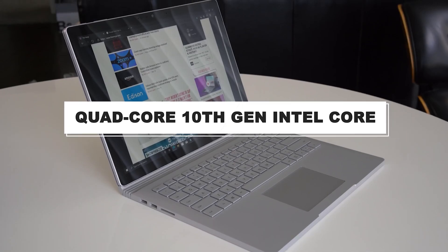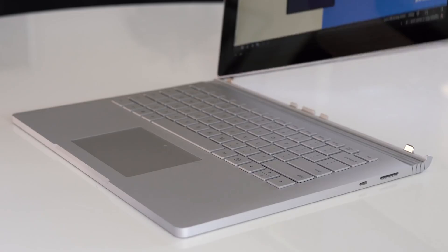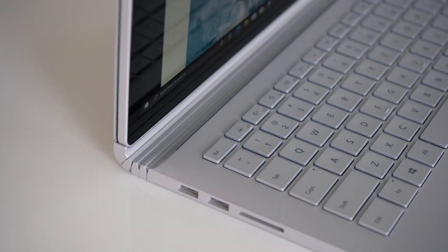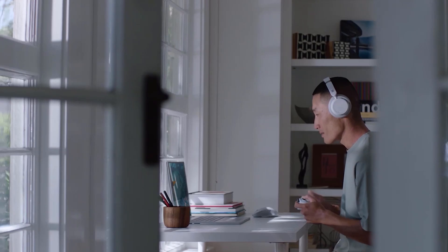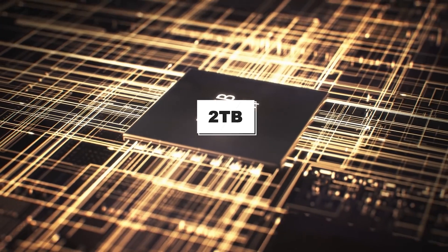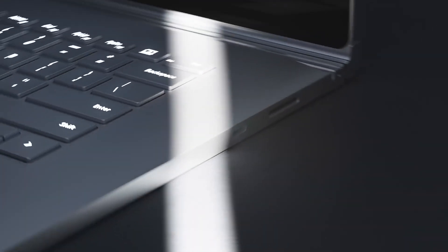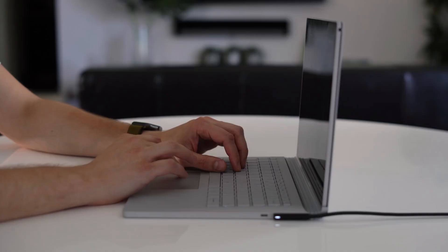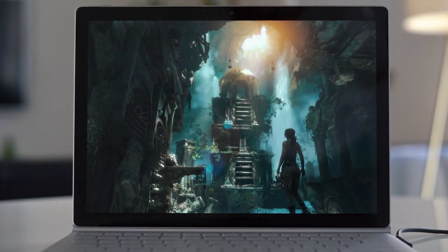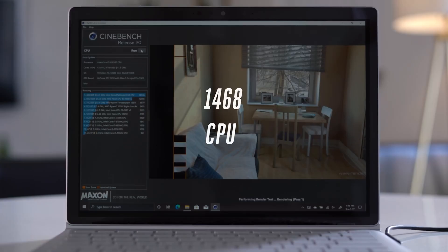Its quad-core 10th gen Intel Core processors deliver 50% faster performance than Surface Book 2, and it's built to accomplish every task and deliver an immersive gaming experience. Users can choose from graphics options including the Nvidia GeForce GTX 1660 Ti. It supports 32GB RAM with 2TB of fast storage and an incredible battery life of up to 17.5 hours. If you have the budget and need something truly unique for your professional needs, the Surface Book 3 is a very good choice — it can be both a laptop and a tablet, and works great in both ways.